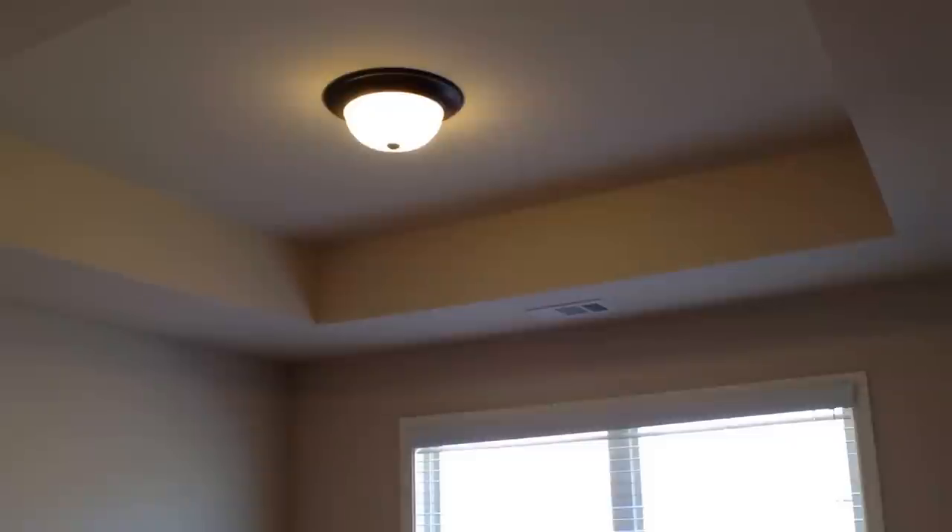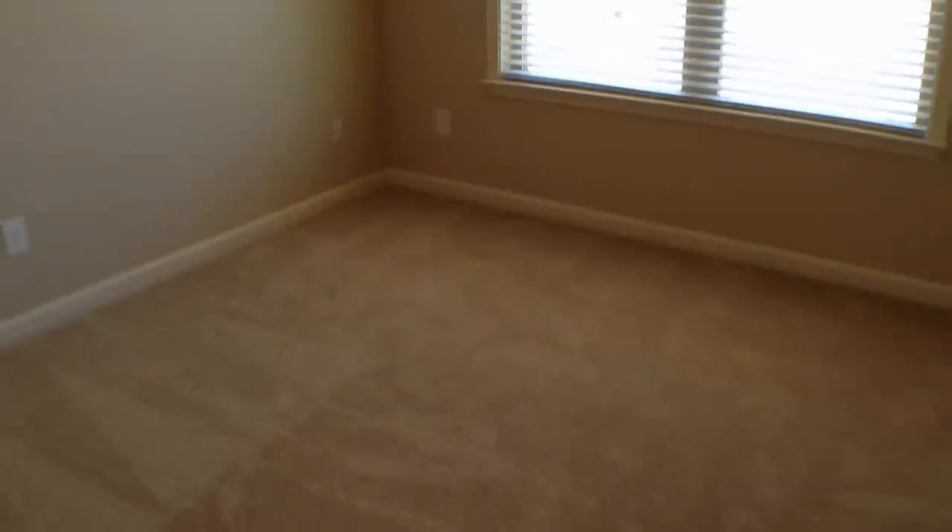And then finally the last bedroom — the back corner bedroom — again has a tray ceiling. It should be noted that all of the lights in the bedrooms are going to be replaced with lighted ceiling fans, which will definitely help in the warm summer months here in Georgia. Again, a nice closet space.